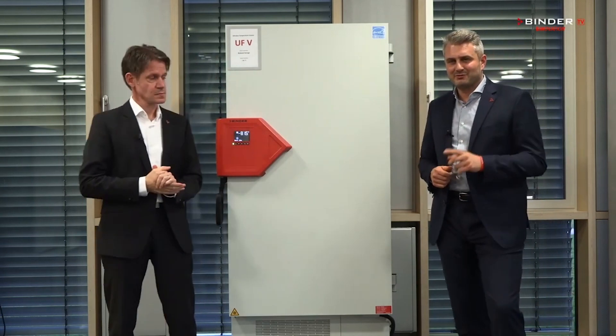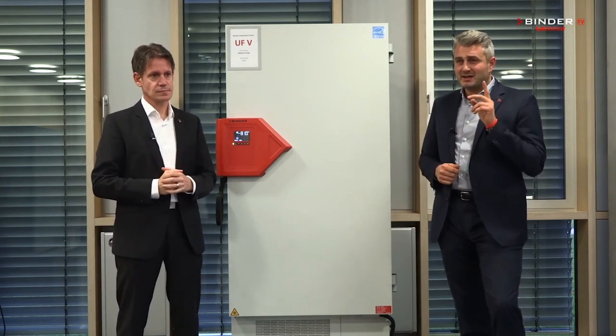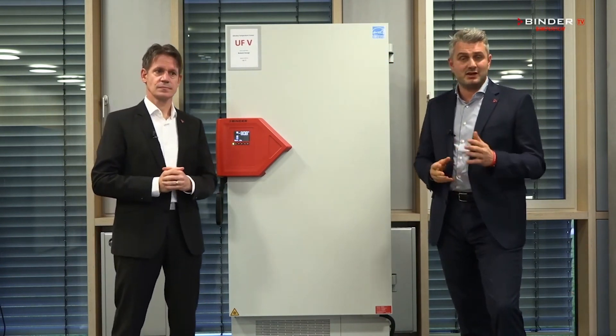Why economic? First, the noise level in our freezers is the lowest in its class. Second, it's the most energy efficient freezer in the market. It has even earned us the Energy Star label.